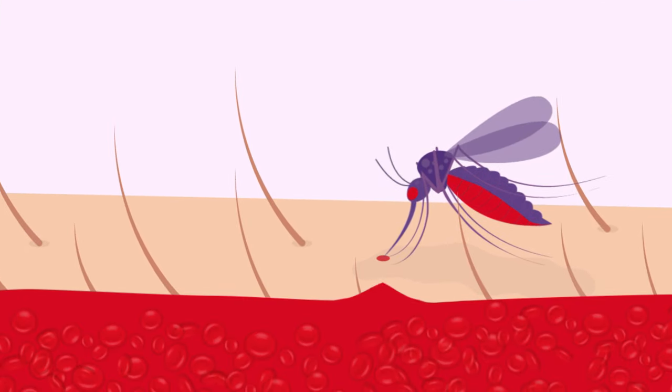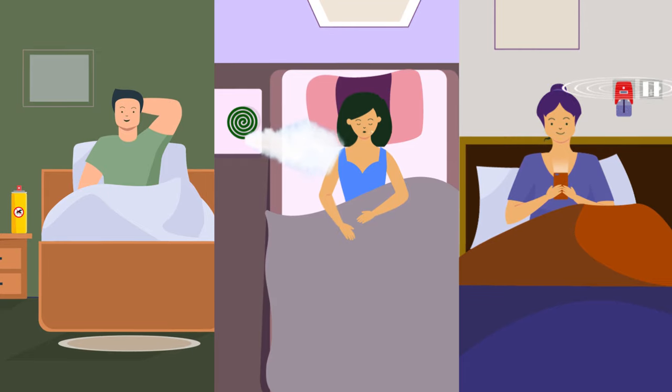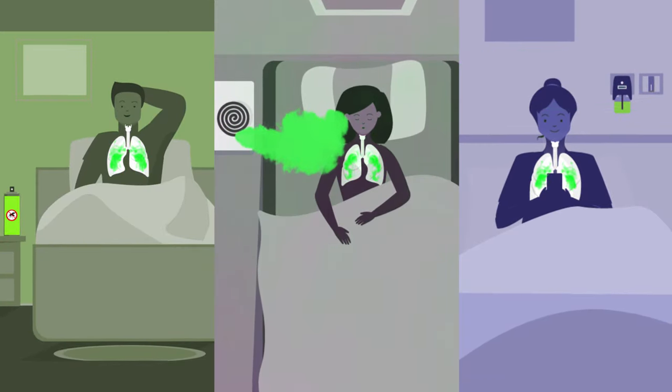One tiny bite can result in the onset of a life-threatening expedition. Conventional deterrents adopt a process of mitigation causing potential collateral damage.